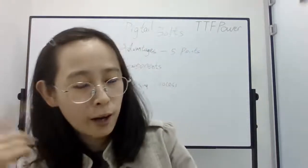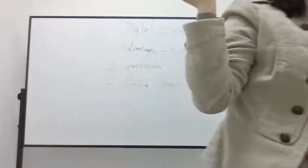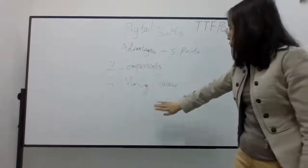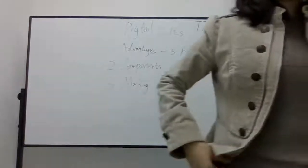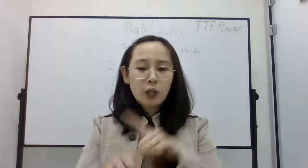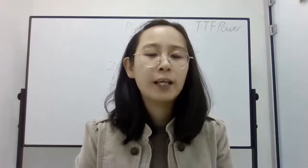Today we talked about pig tail bolts — their advantages, their components, and their making process. Thank you for listening to today's live streaming. If you like us, please subscribe at the red corner of this video. We will have the next live streaming on Friday. Have a good day, bye everyone!